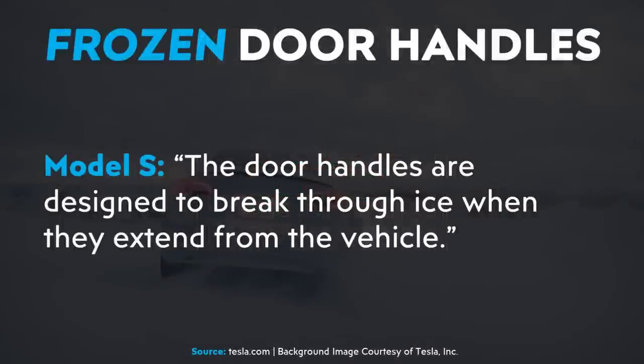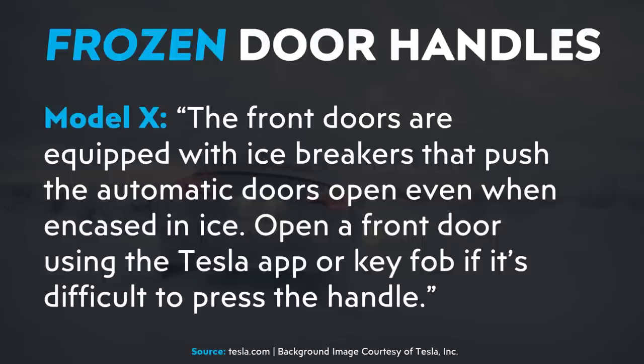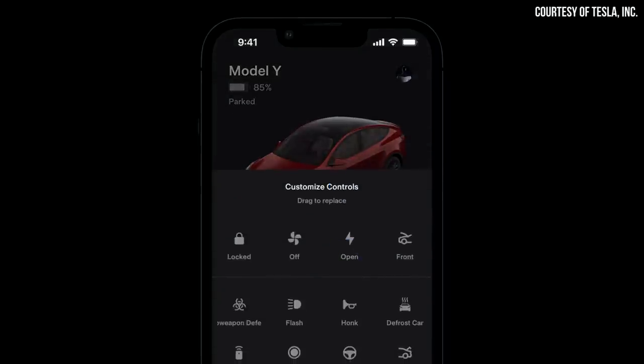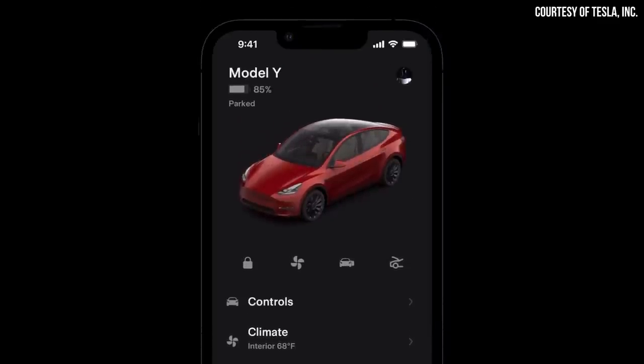On Tesla's winter driving tips support page, they address this issue for each vehicle. For the Model S, the door handles are designed to break through ice when they extend. For the Model X, front doors are equipped with ice breakers that push the automatic doors open even when encased in ice, and you can open a front door using the Tesla app or key fob. For the Model 3 and Model Y, you can unlatch the driver door via the Tesla app without using the handle by adding an unlatch door quick control to the app's home screen.